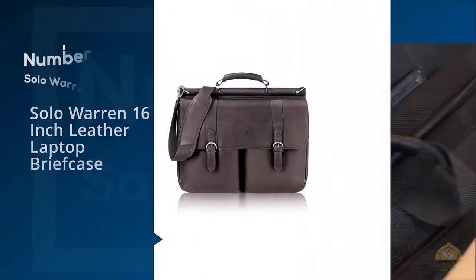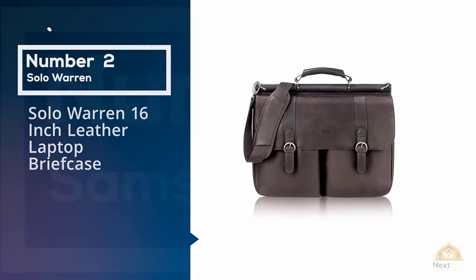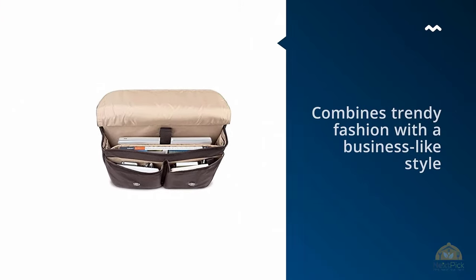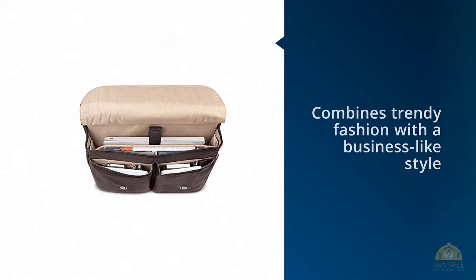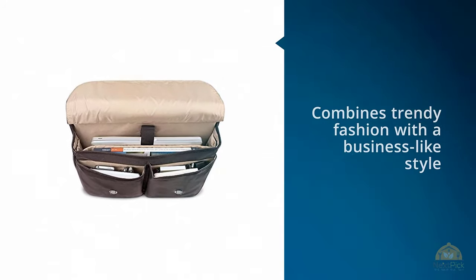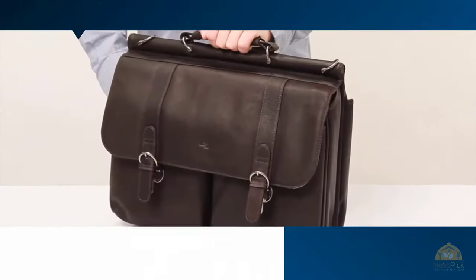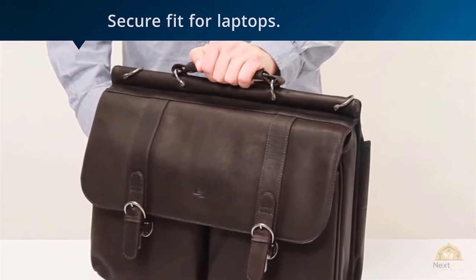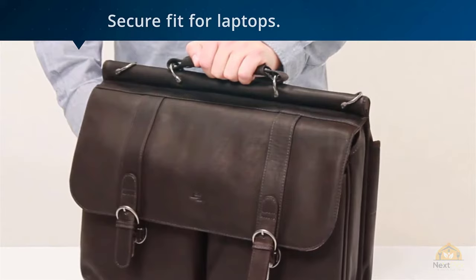Number 2. Solo Warren 16-Inch Leather Laptop Briefcase. Here's an espresso-colored briefcase that combines trendy fashion with a business-like style, with the spacious and padded interior making it a secure fit for laptops. It's constructed from full-grain leather and incorporates a dowel rod at the top to support the leather handle and shoulder strap hooks.